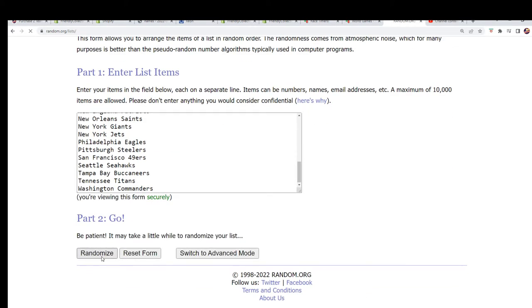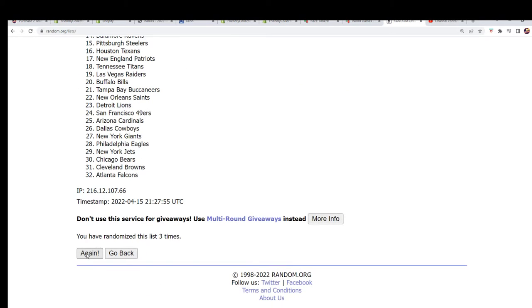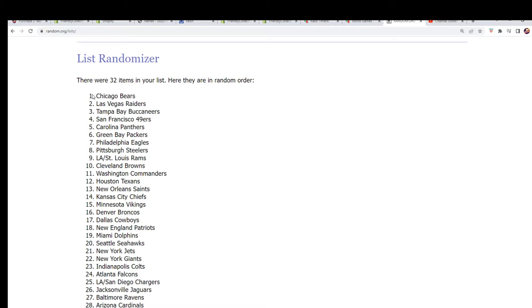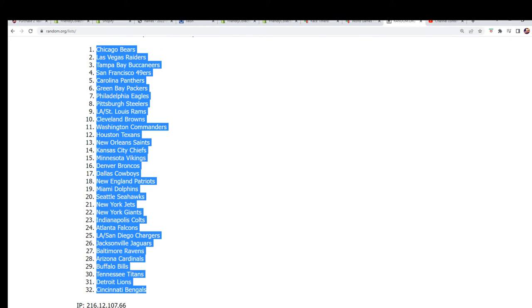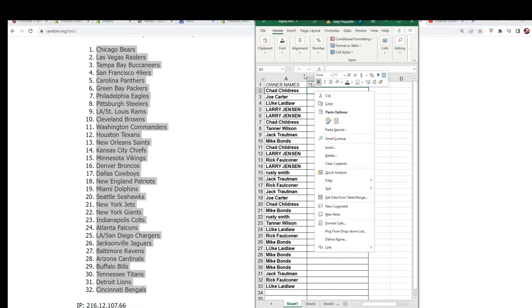Seven times. Lucky number seven. Seven. So we got the list — stack it up here side by side.